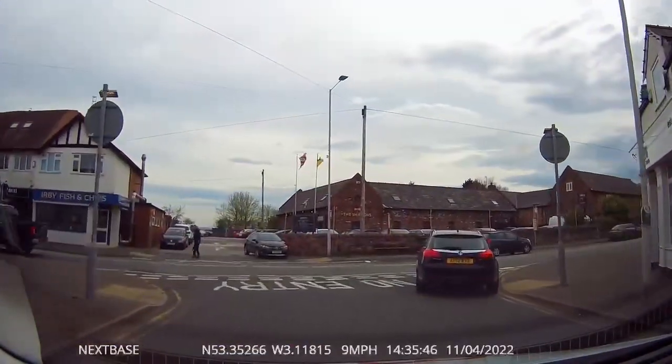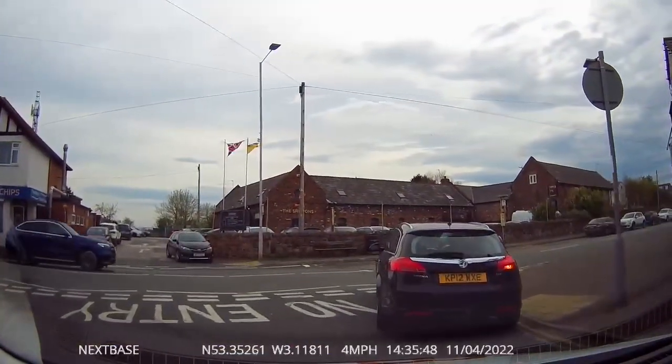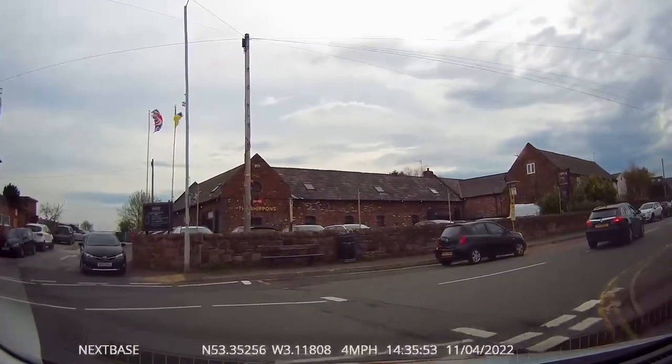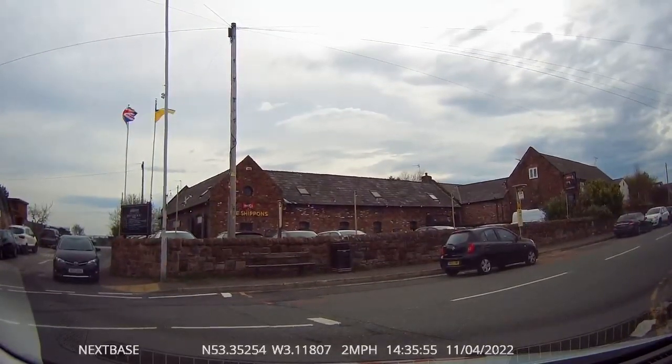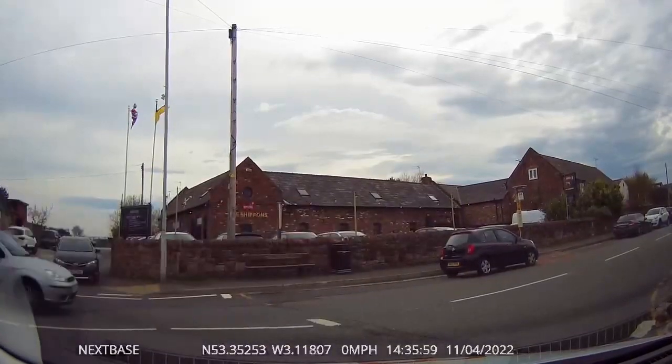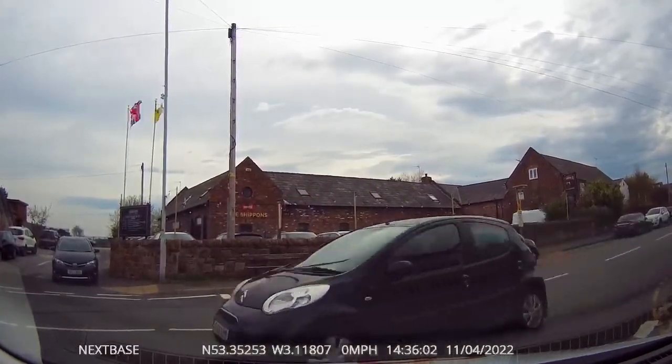Be as far to the right as you can be, because it's a one-way street. The view is a bit restricted to the right turn out of this road due to parked cars, so just make sure you're absolutely sure it's safe before you emerge. You may have to wait for a little bit of time.